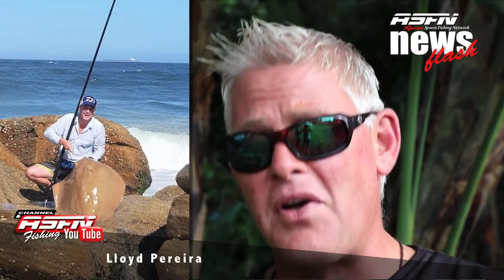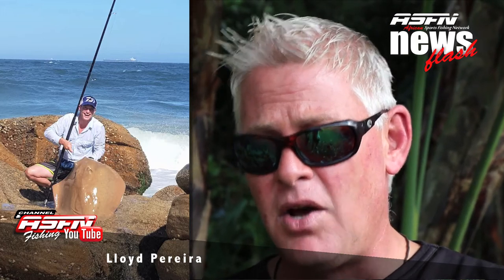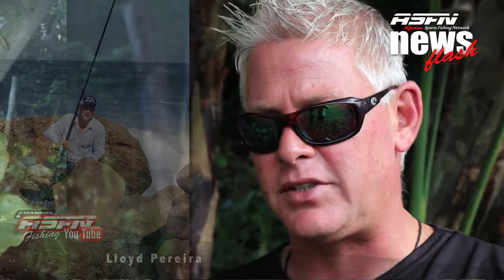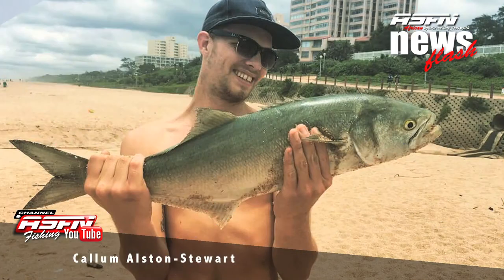Then we're joining Lloyd Pereira with also a very nice brown skate, caught on his Grinder Elite 15-foot matched up with a Saltus 8000. Then we're joining Calem Elston Stewart, who got a really nice size pompano and a shad of 3.5 kilos.